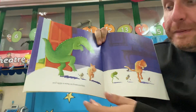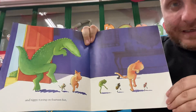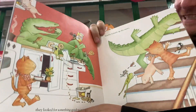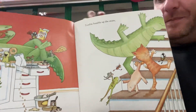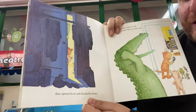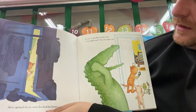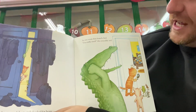And tippy-toeing on 14 feet, they looked for something good to eat. Tumble bumble, up the stairs — they opened doors and checked for bears. In one room they found a bed. I'm really tired, the crocodile said.